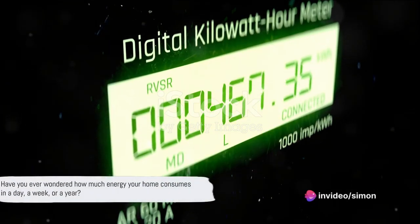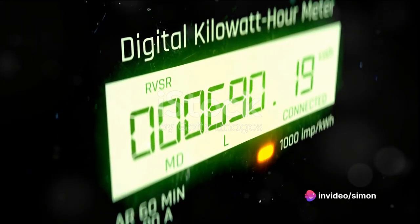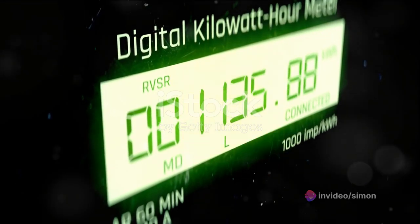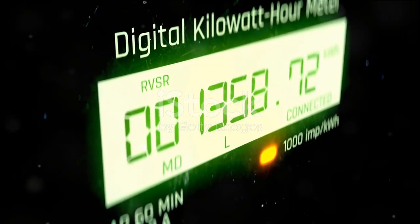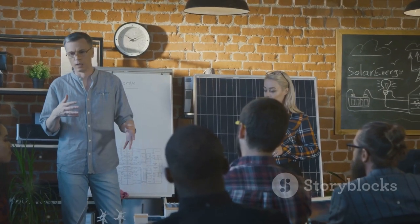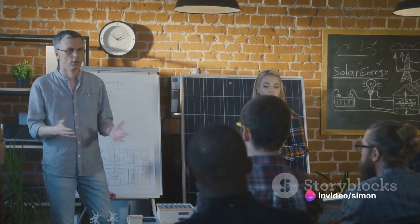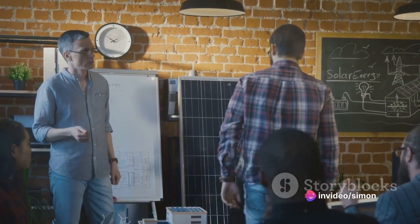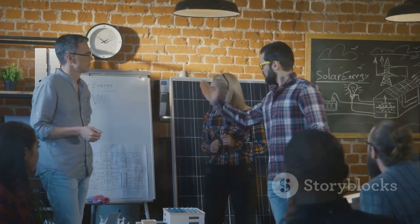Have you ever wondered how much energy your home consumes in a day, a week or a year? It's a question that might have crossed your mind, especially when you see that energy bill at the end of the month. And you're not alone. In the United Kingdom, the average home consumes a considerable amount of energy annually. And it's not just about the cost — energy consumption is a matter of environmental concern as well.